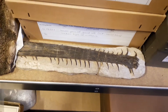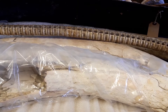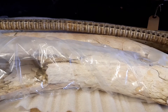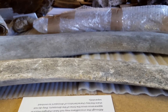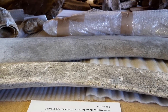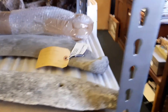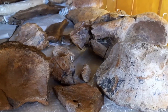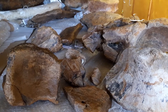We also have mammoth tusks which have been found locally in Gloucestershire along the edge of the Cotswold Escarpment, whale rib bones found in the River Severn, and an amazing collection of Jurassic dinosaur bones from northeast Gloucestershire.